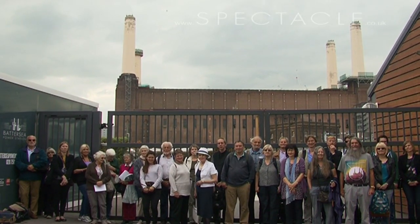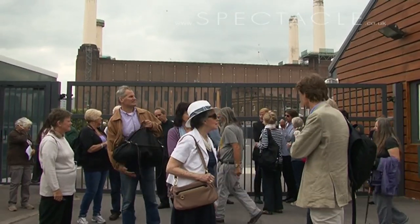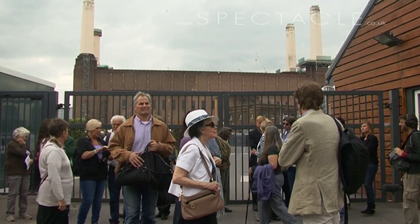It had been agreed with the local authorities, English Heritage, and everyone else involved that the chimneys had to be taken down and rebuilt. I was asked by Battersea Power Station Action Group, by the World Monuments Fund, and by the 20th Century Society to give a second opinion on that. I'm a structural engineer and most of my work is on listed buildings.